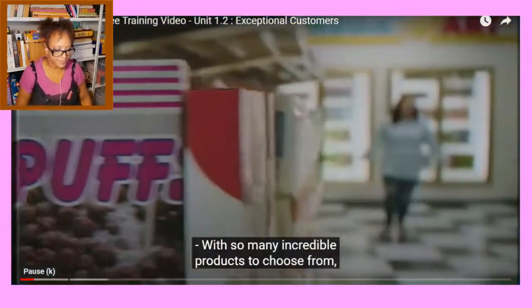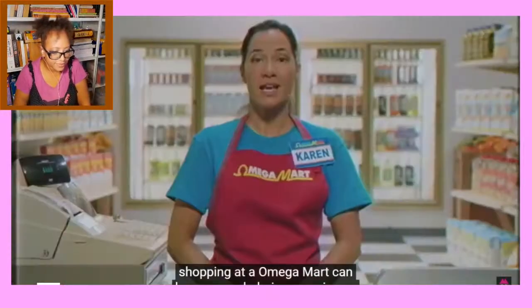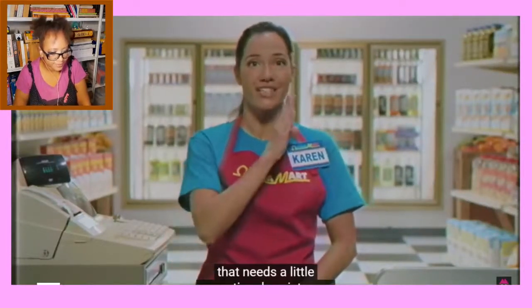With so many incredible products to choose from, shopping at Omegamart can be an overwhelming experience. Occasionally you may see a customer that needs a little exceptional assistance.